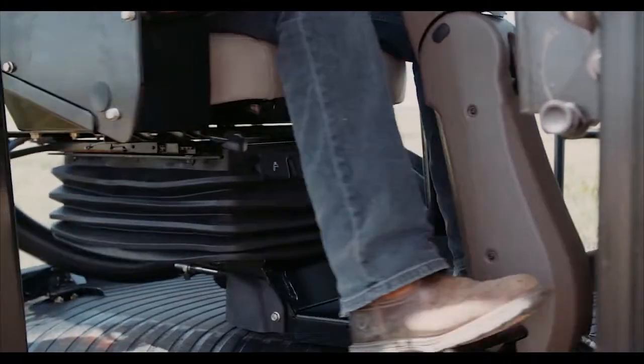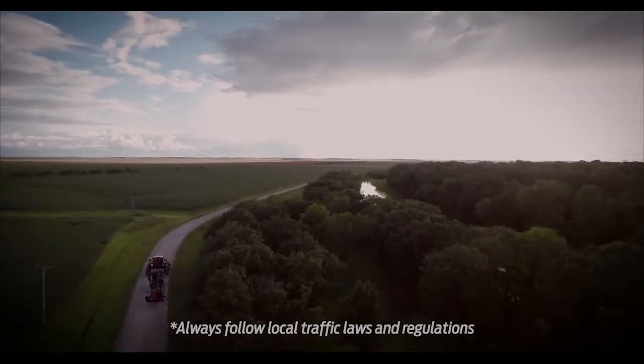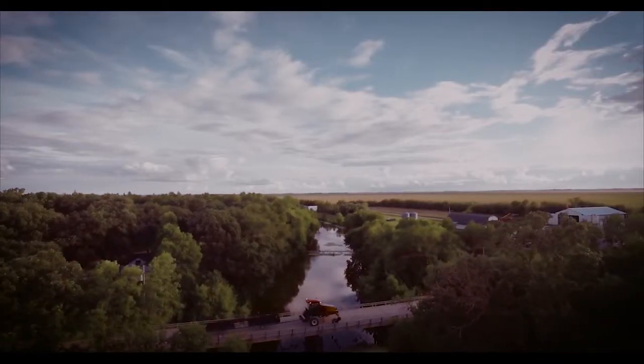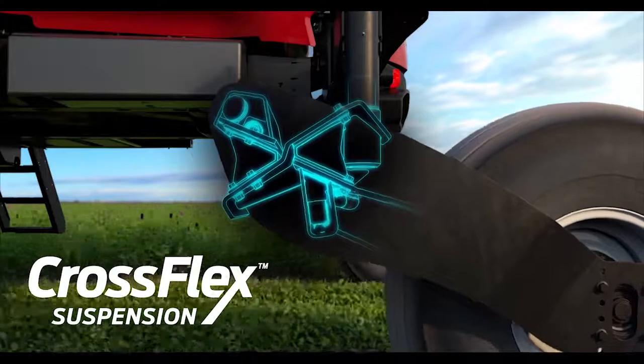Our dual-direction steering also makes it possible to safely tow wide draper headers to, from, and between fields using our optional slow-speed transport system. And the all-new patented CrossFlex suspension makes those high infield and road speeds feel like a relaxed cruise.